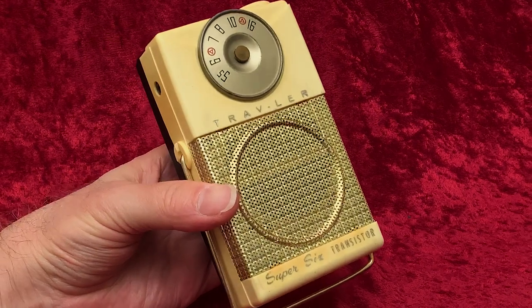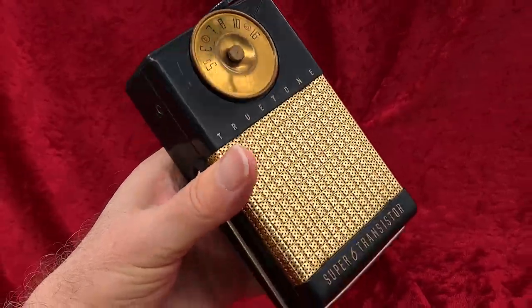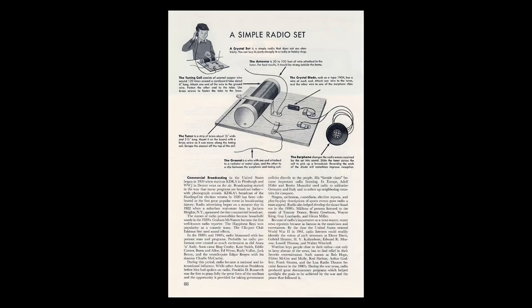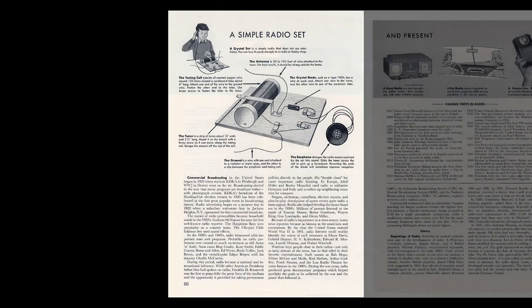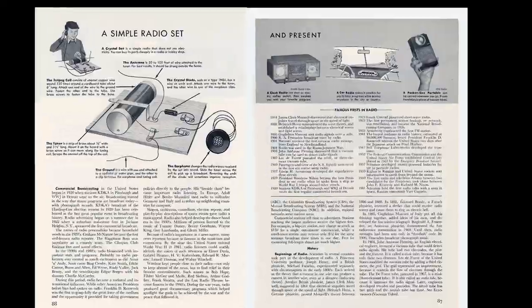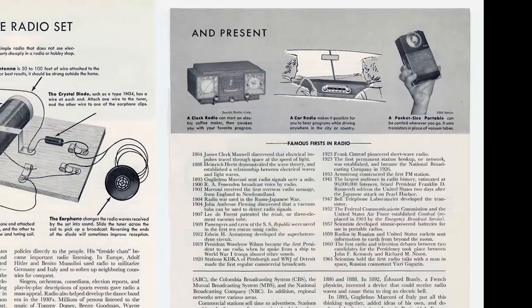Traveler did. We see variants of it branded Traveler, True Tone, and CBS. I remember as a kid, I built a crystal radio as instructed in the World Book Encyclopedia. This was in the R's under radio. There was shown there a transistor radio. By that time, transistor radios were small, inexpensive, and generally made in Japan.